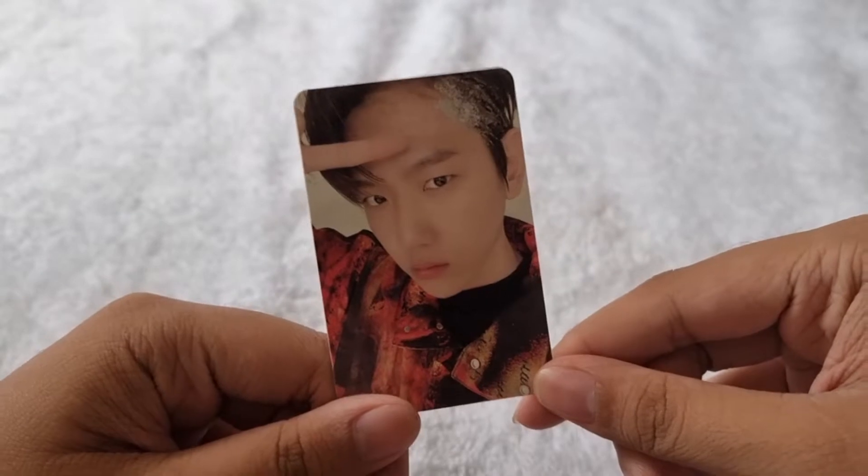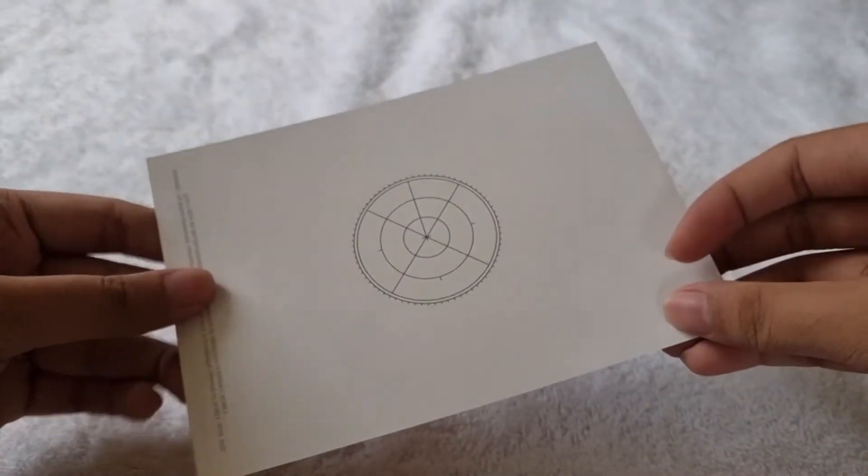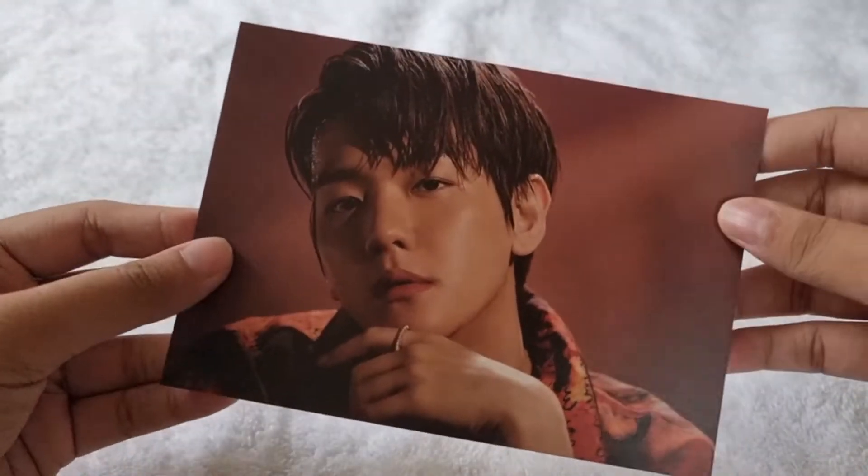Here's the photocard that I got. We also got a random 1 out of 6 postcards, and for the postcard I got Baekhyun as well. I'm so happy with this one!